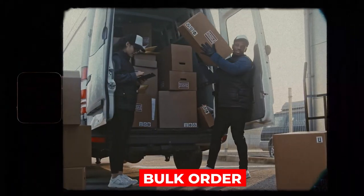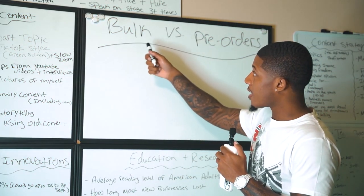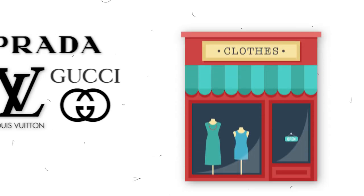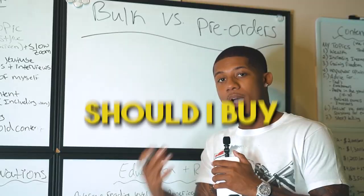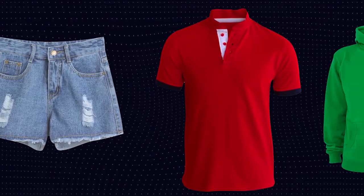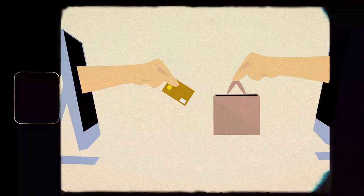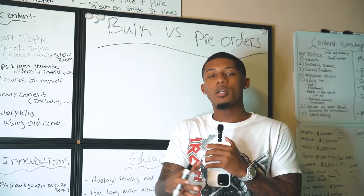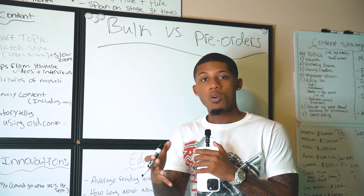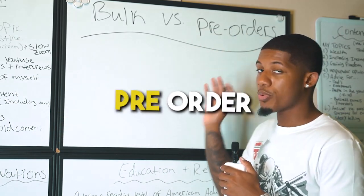What is the difference between doing a bulk order first for your clothing brand and doing a pre-order first? Let's talk about it. If you're looking to start your clothing brand the right way, most people instantly go to how many pieces should I buy — how many shorts, shirts, hoodies? I started with pre-orders, and I recommend that method. I'm going to talk about the pros and cons of starting with a bulk order versus starting with a pre-order.